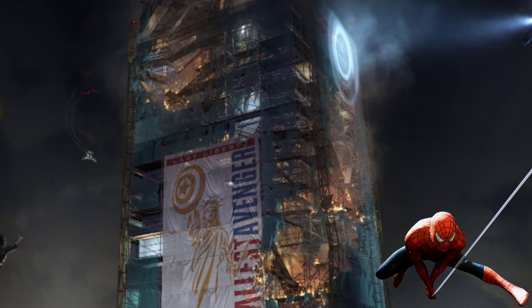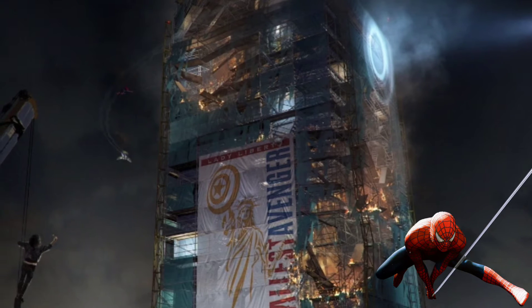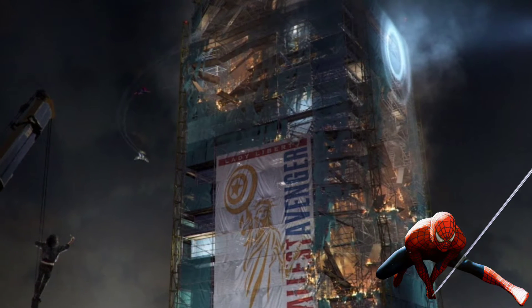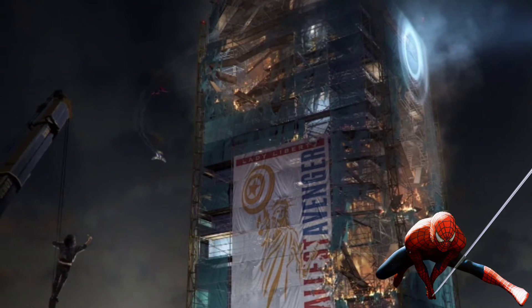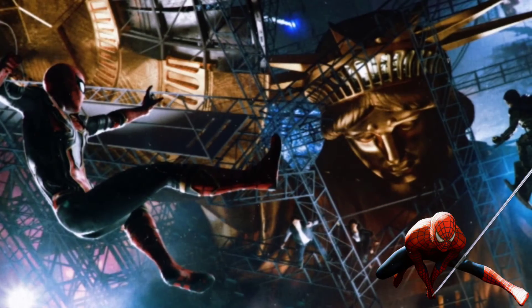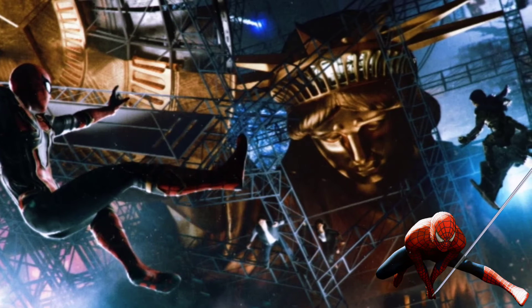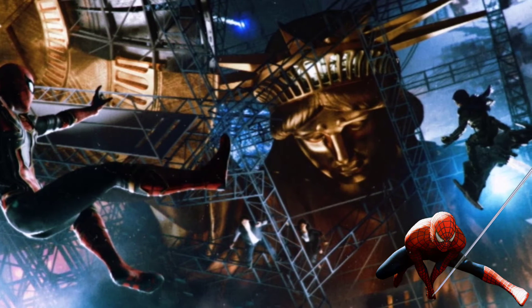Like you have right here the Green Goblin flying around, and all of this kind of reminded me of Spider-Man PS4 — just the way that it looks. It just looks so cool, the way the visuals came about.